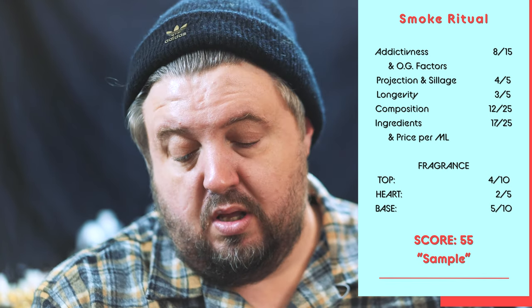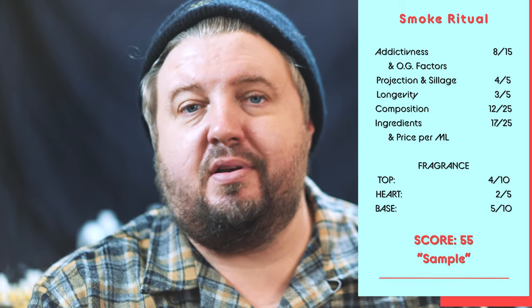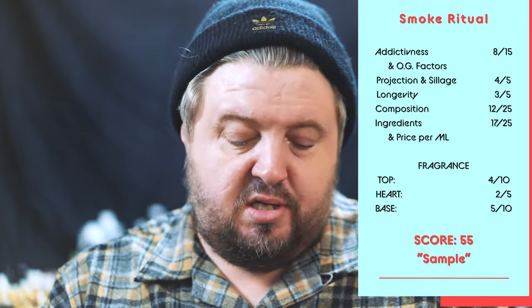55 total score. If you're a huge cinnamon fan and want something a little different, give it a try. Smoke Ritual, peace out guys, be blessed.